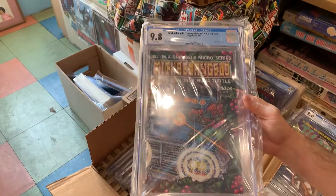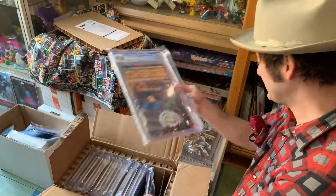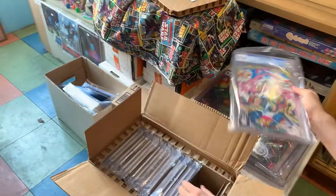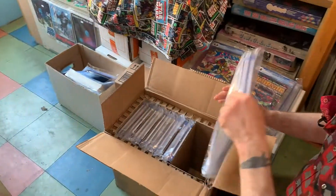Michelangelo one-shot from '86 — that's a 9.8, good as it gets. They do have that early Eastman and Laird art. Someone buy it, please.